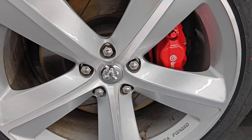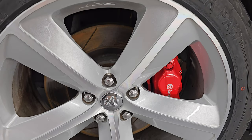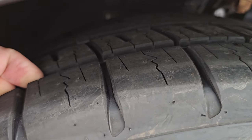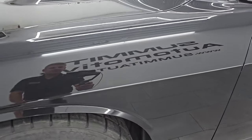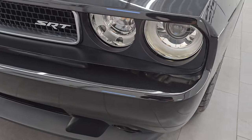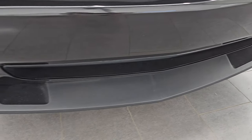It comes with the Brembo brakes with the slotted rotors as well, and it has Uniroyal Power Paw tires. These are 245-45 ZR20s and they are brand new — we put those on in our safety inspection. Still have the knobs on there. Front fender is in excellent condition; I didn't see any dents or dings on there.